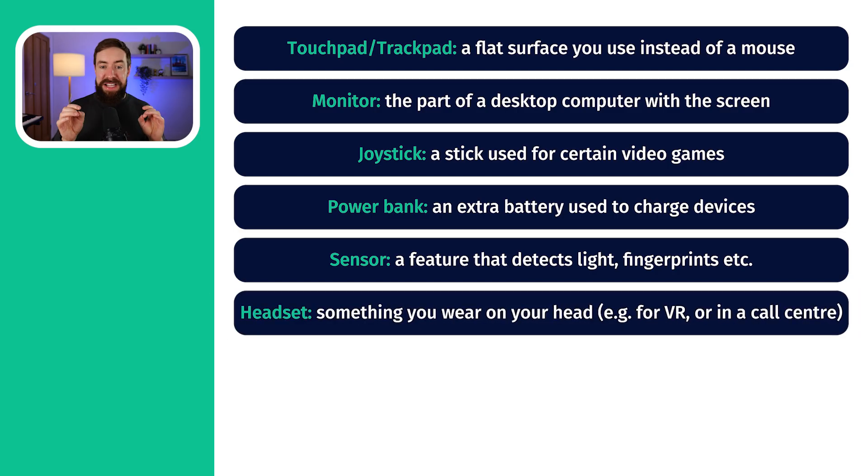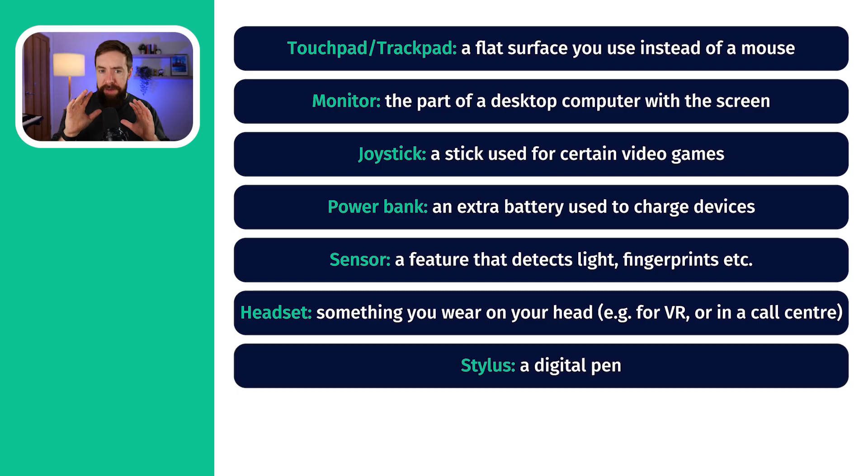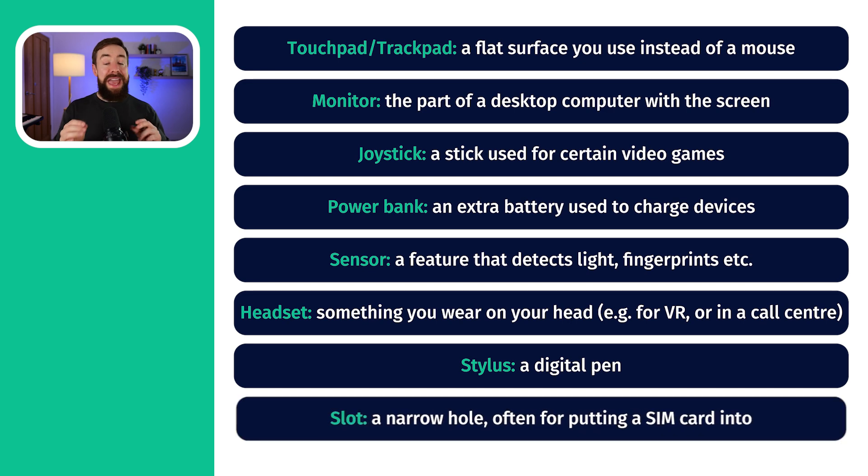Then we have headset — the thing that you put on your head. There are different types: a VR headset is very different to a headset you wear in a call center with headphones and a little microphone. But both are called headsets. Then we have stylus — the official name of the pen you use when writing on your iPad, a reMarkable, or a Kindle Scribe. I have a Kindle Scribe and I use my stylus for writing ideas down. And then finally, a slot — the hole that you put a USB-C into. We can say hole, but slot is better.